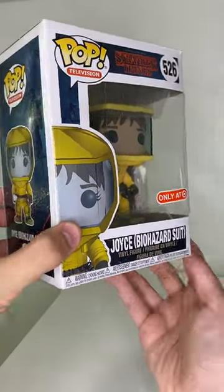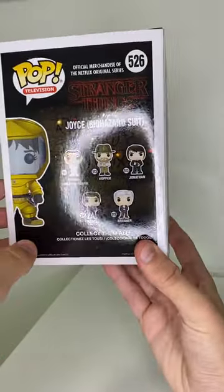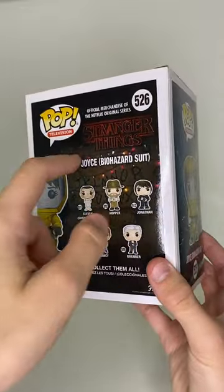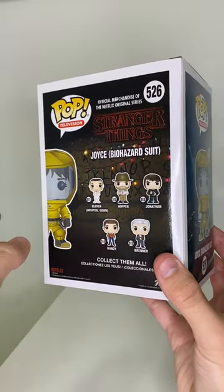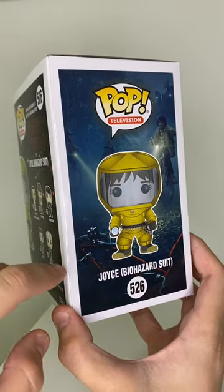Number 526 in the pop television line. I really do like that box art for the Stranger Things pops — it's really cool. As you can see in the back, it shows the Stranger Things logo as well as the Christmas lights that she used to communicate with Will in the Upside Down. And this side of the box is a scene where all the guys found Will's missing bike.